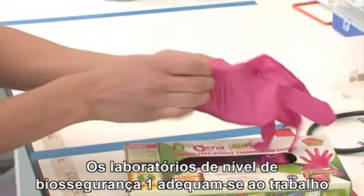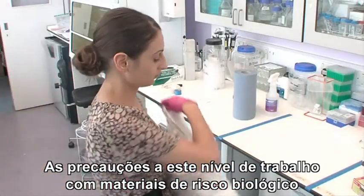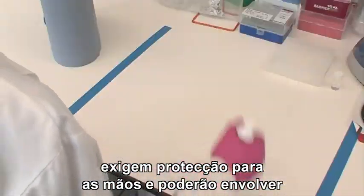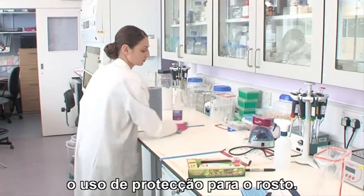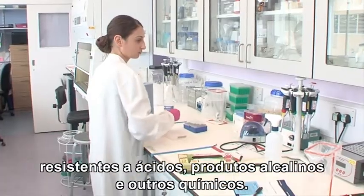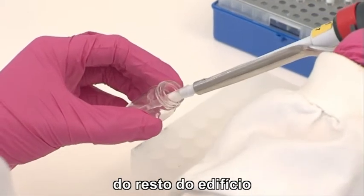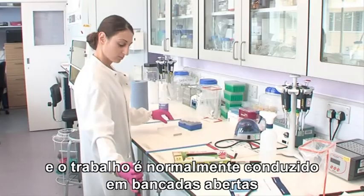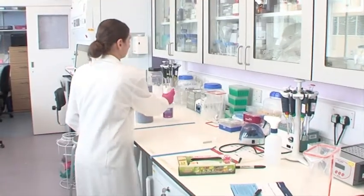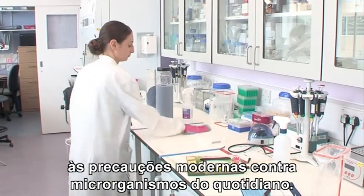Biosafety level 1 laboratories are appropriate for work that is of little risk to laboratory personnel and the environment. Precautions at this level will involve wearing some sort of hand protection and might involve wearing facial protection. Work surfaces must be impervious to water, easy to clean, and resistant to acids, alkalis and other chemicals. The laboratory will not necessarily be separated from the rest of the building and the work is generally conducted on open bench tops using good laboratory practices.